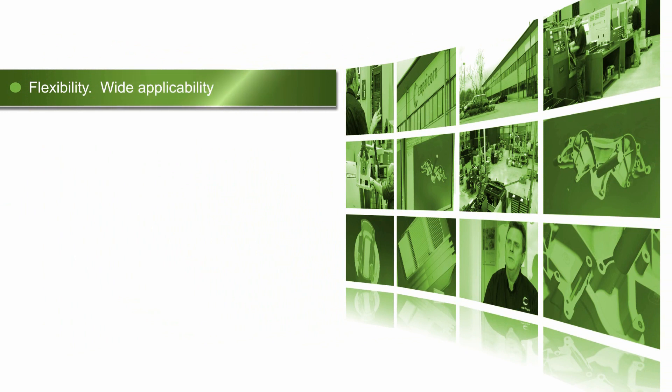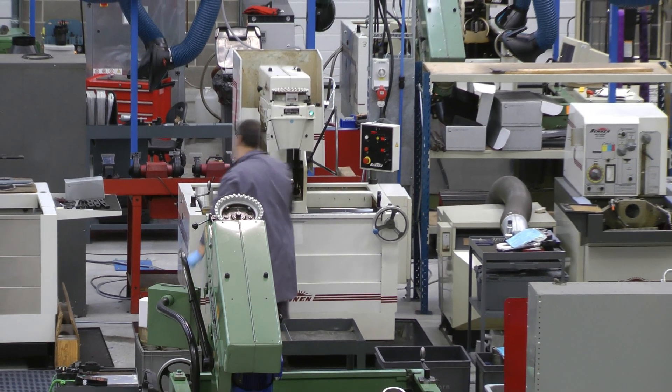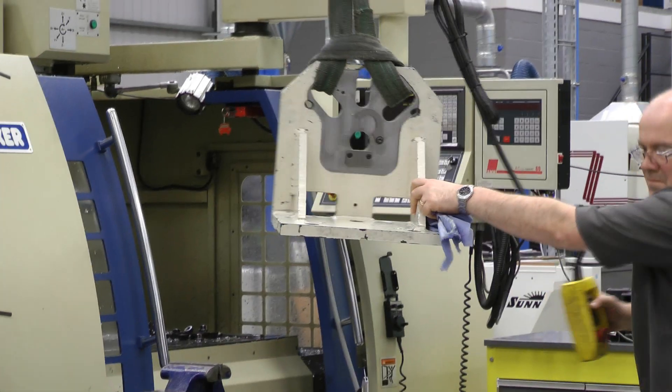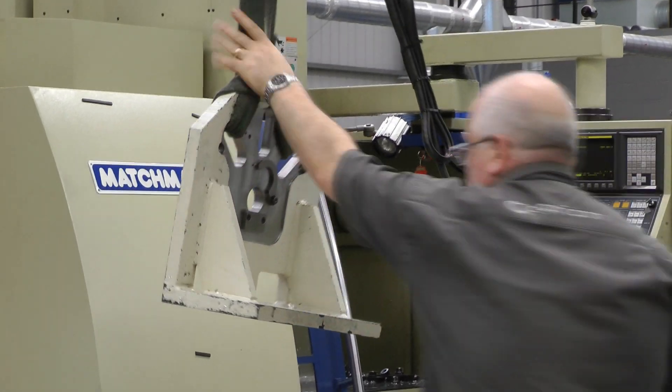Edgecam has been a very good investment for the company. Edgecam is very flexible in that it will cover any jobs for us from a one-off to a ten-off, or a single-term part to a single-machine part. As a high-tech company it serves all the different aspects of the machining that we do.